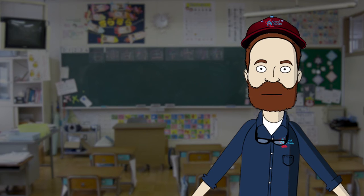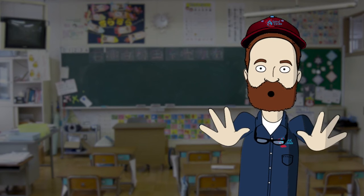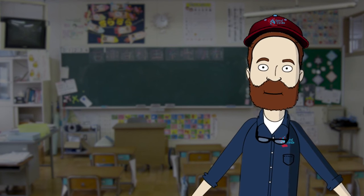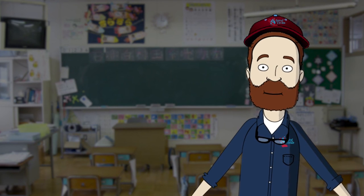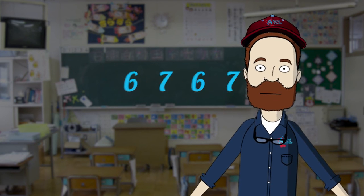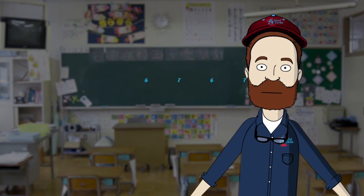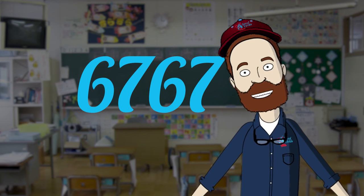Now, the last part of a phone number is the suffix, and this part has four numbers. Some phone numbers are picked specifically to be easy to remember, often by repeating the same digit. So, let's say the suffix to this imaginary made-up number is six, seven, six, seven. That's pretty easy to remember, isn't it? Let's all say that together: six, seven, six, seven.